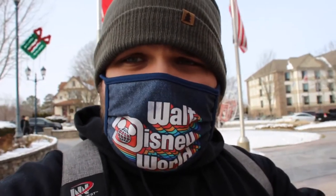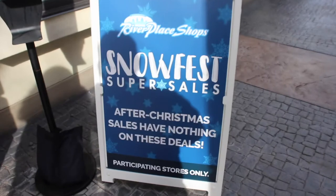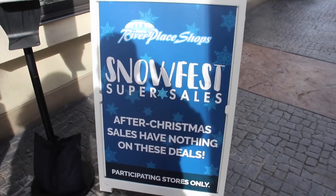Where they have all different types of ice sculptures and snow sculptures. Let's go check it out. It seems as if the River Place is having some Snow Fest Super Sales.